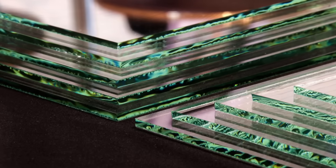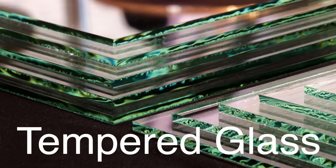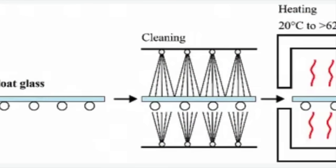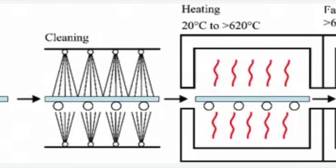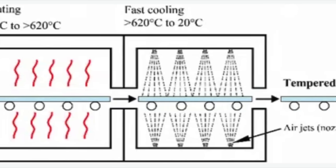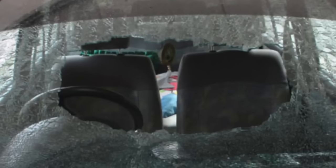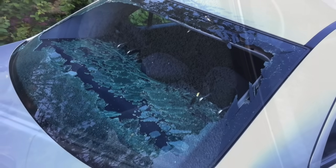In contrast to laminated glass, tempered glass is another type of safety glass used in vehicles, typically for side and rear windows. Tempered glass is made by rapidly cooling the glass surface after it has been heated to high temperatures. This process induces compressive stresses on the surface while leaving tensile stresses in the interior. The result is a glass that is much stronger than regular glass, and more importantly, shatters into small rounded pieces when broken.